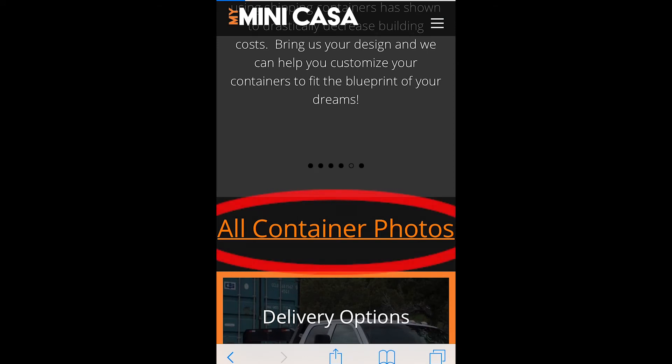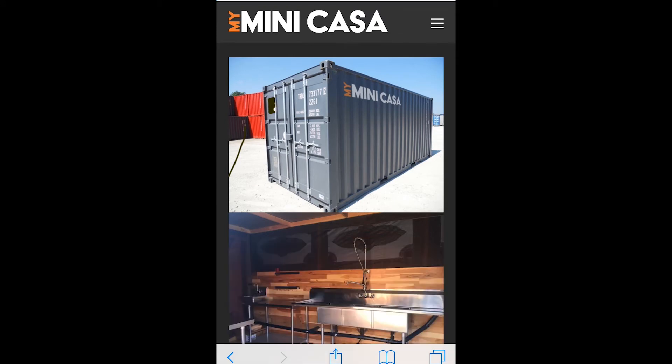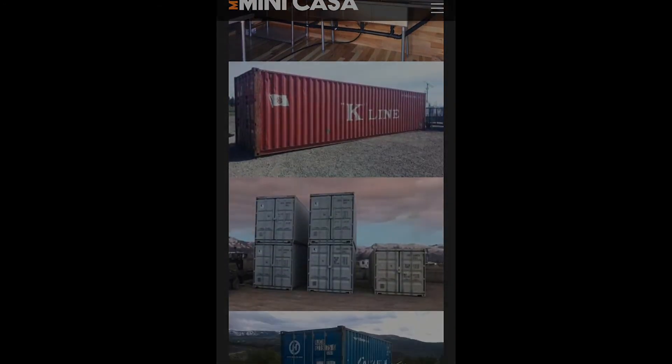Wow. I know it seems like a lot, but I promise we keep the process simple. We're going to make sure that you have the groundwork to becoming a sales success with us.